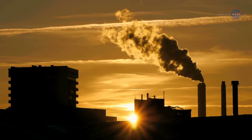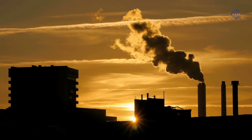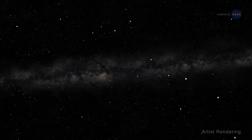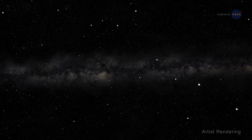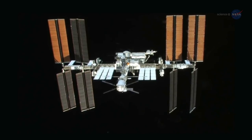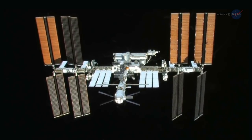If you wanted to reduce the amount of pollution humans produce, where might you look? Here? Yep. Here? Sure. Here. Wait, what? That's exactly where scientists and researchers are looking — about 250 miles above Earth, on the International Space Station.